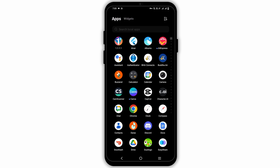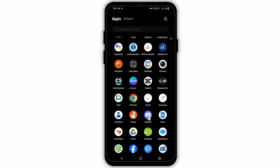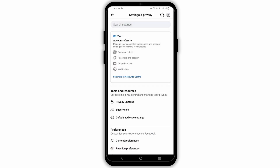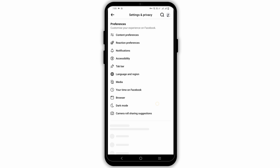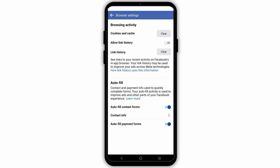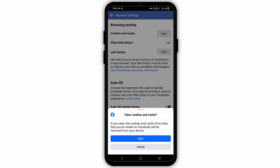However, if not, clear the cache of the Facebook app to remove any stored data, as this might also cause the issue. For this, go to the Facebook app, open the menu page, click on the settings icon, and go to browser. It is under preferences. After that, tap on the clear option which is right next to cookies and cache.